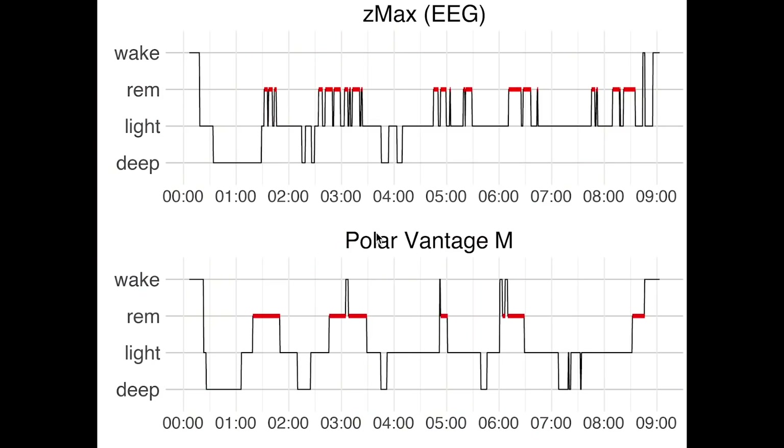With the infrared recording, I can actually check what my movements were like and see if the Vantage M correctly predicts when I'm awake. Let's have a look at the results. Here we see the first night I recorded. On top, we see the sleep stages as they were recorded using the EEG device. On the horizontal axis, we have the time of night. I went to bed quite late, a little bit after midnight. On the vertical axis, we have the different sleep stages: deep sleep, light sleep, REM sleep, and awake.